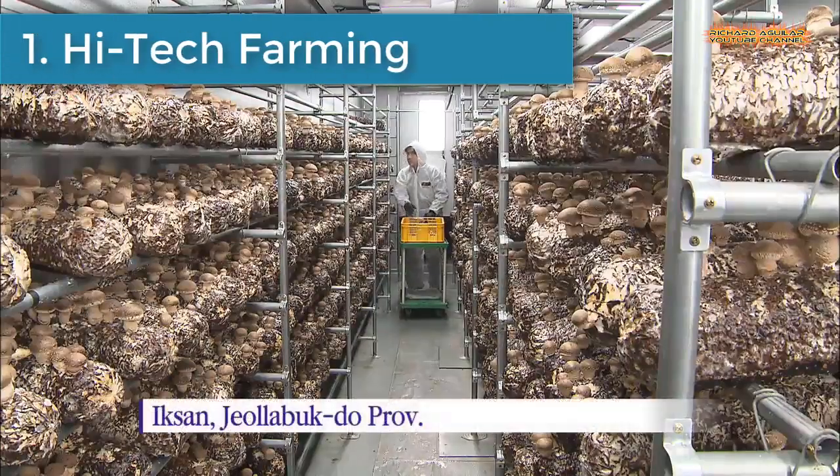So, without further delay, this video is all about the rise of smart farming systems worldwide. And since we don't want to waste your time, let's proceed to our video. Number 1 is High-Tech Farming.